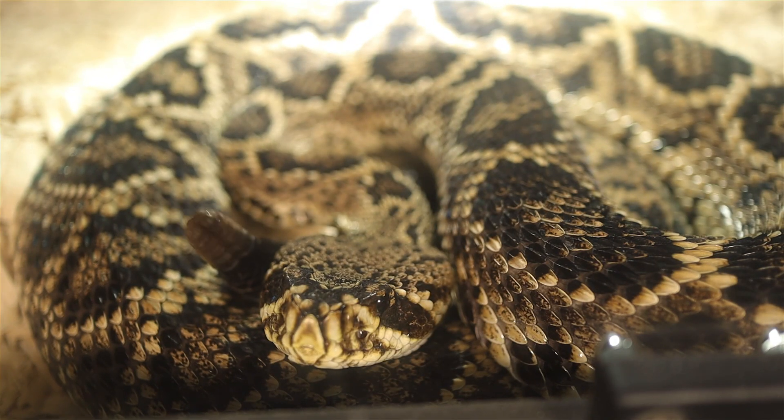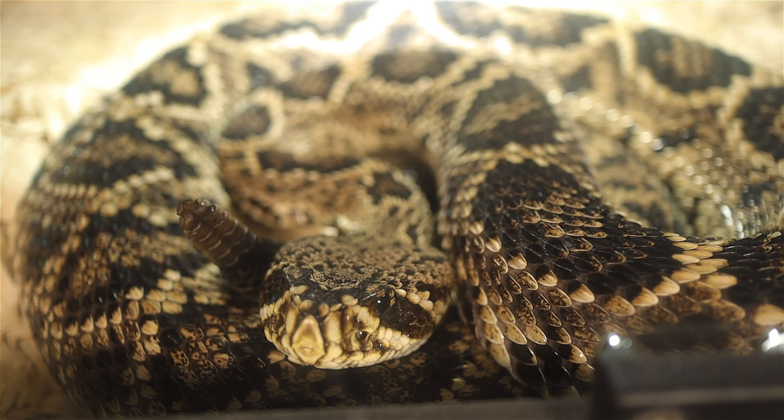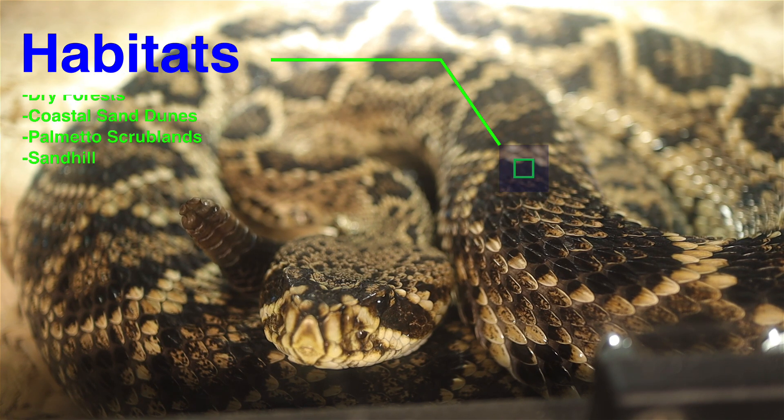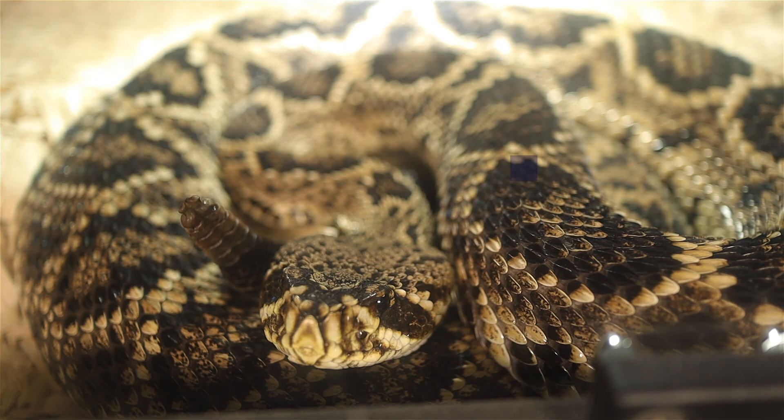The Eastern Diamondback is native to the southeastern U.S., primarily found in the coastal plains. Its range extends from North Carolina, South Carolina, Georgia, and Florida, west to Alabama, Mississippi, and parts of Louisiana. It thrives in a variety of environments including pine flatwoods, dry forests, coastal sand dunes, and palmetto scrublands.